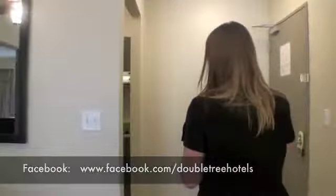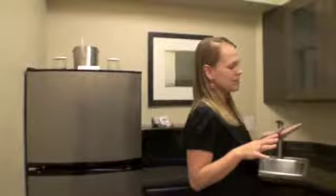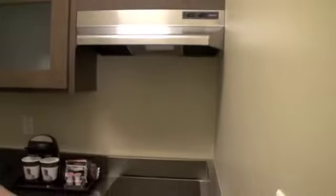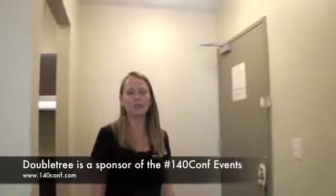We also have full kitchens in every suite, so we are sort of a small apartment-like hotel. Every single kitchen is going to have a stove, a cabinet with dishes, cups, and anything you would like to cook with. You can cook on the stove top. We have a microwave, a dishwasher, and a full refrigerator — basically all set for a multiple-night stay.